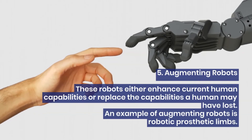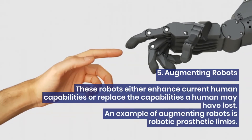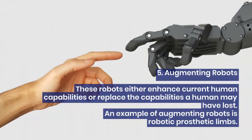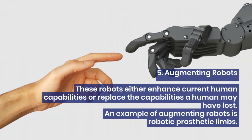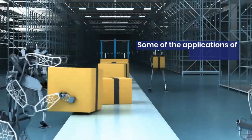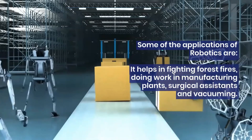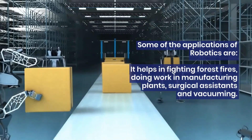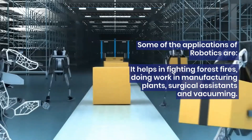5. Augmenting robots. These robots either enhance current human capabilities or replace the capabilities a human may have lost. An example of augmenting robots is robotic prosthetic limbs. Some of the applications of robotics include fighting forest fires, doing work in manufacturing plants, surgical assistance, and vacuuming.